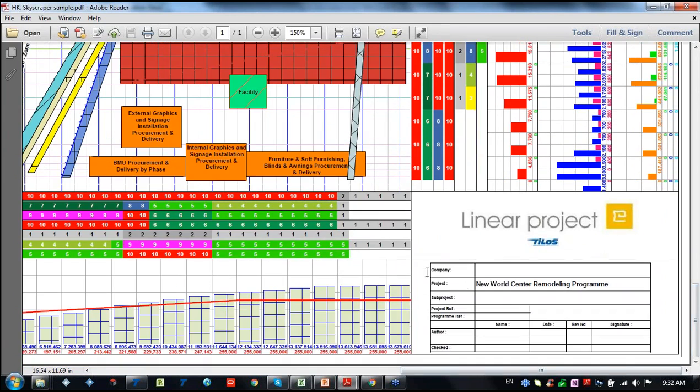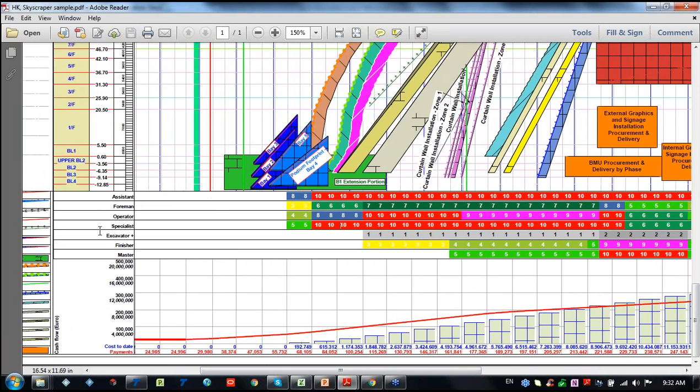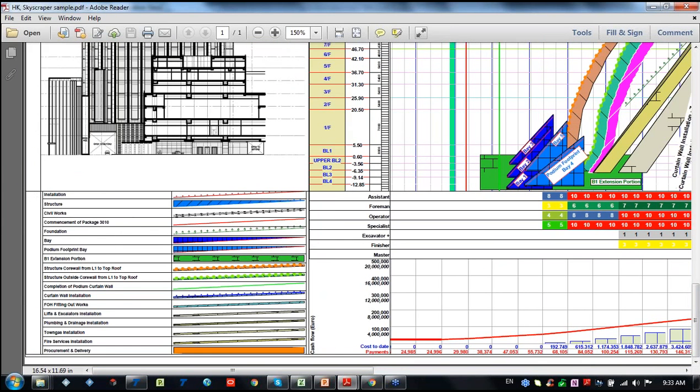We have company details, project details, and the company logo on the report. On the time axis we can put our cash flow, showing payments, cost up to date, and an S-curve. The legend helps us differentiate activities - for instance, a bay indicating a structural activity, civil works - all legends are available to display.